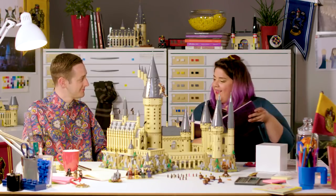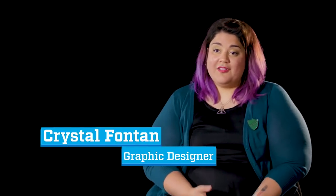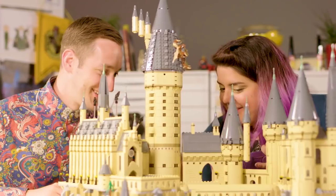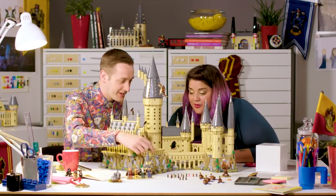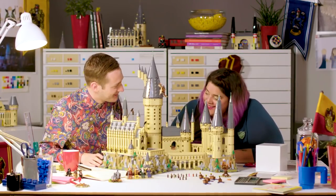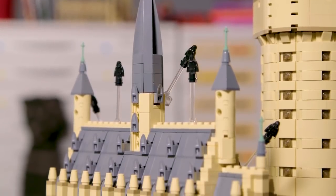I got brought into the Harry Potter project and I saw this model in the corner and I was like, I need to work on that. So I talked to Justin and we just had a great collaboration because he is also a big Harry Potter fan. We just got overexcited about how much we could put into this big castle, and I just wanted to make this castle the most magical thing that LEGO has ever produced.